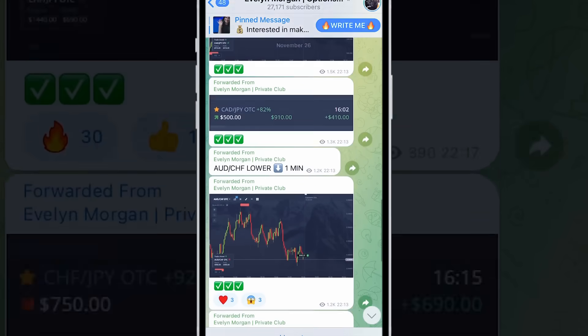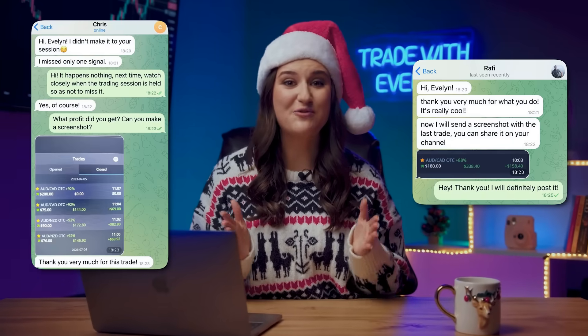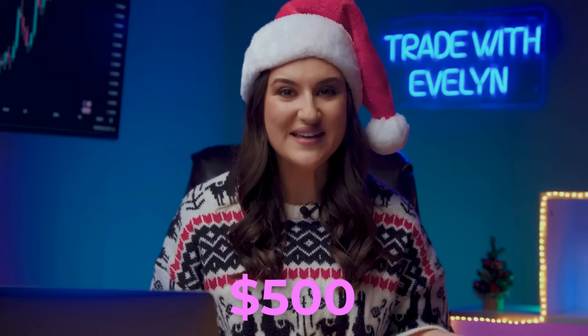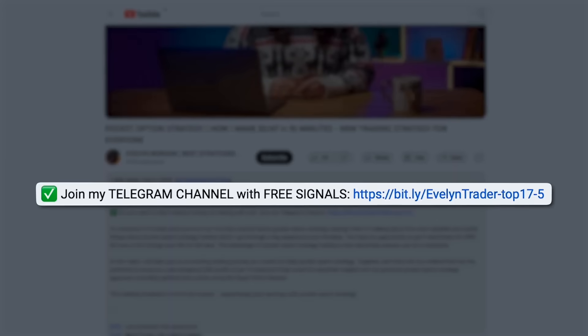The main thing I'm proud of this year is my trading Telegram channel, and now it is already a community of 26,000 people. These are the lucky ones with whom I share my real-time signals completely free of charge. Participants simply copy my transactions and earn from $500 a day. And you can too — just follow the link to my channel in the description under this video and in the pinned comment.